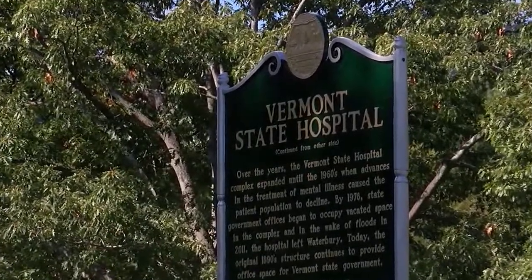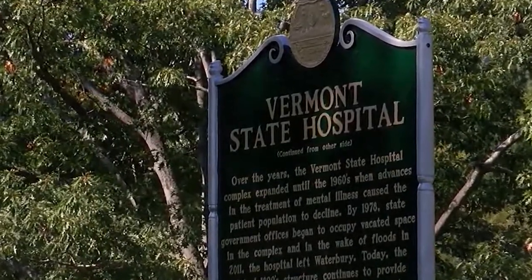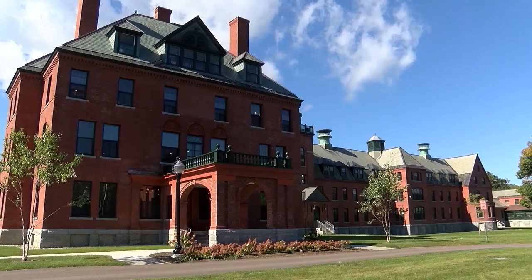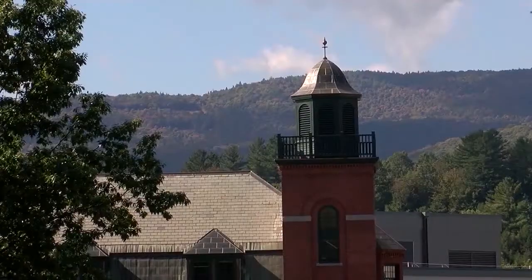This is a really interesting spot in Vermont history. Built as a state hospital, the complex grew over time with beautiful buildings, and then came to house a lot of the state offices and state complex. It was hit really hard during Irene in 2011, and the idea of a state hospital here went away, but it's been rebuilt into an absolutely gorgeous state complex.